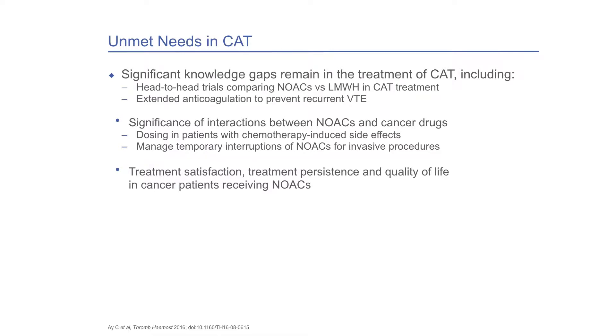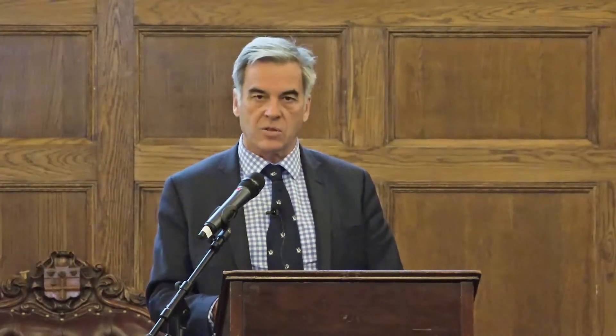There are some unmet needs — things we just don't know about. These include head-to-head studies with NOACs versus low molecular weight heparin, extended anticoagulation, dosing with chemotherapy and side effects, how to manage drug-drug interactions, and patient satisfaction. There's a lot of areas we need to investigate in cancer-associated thrombosis.